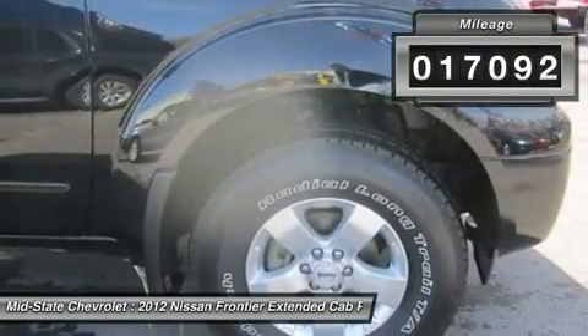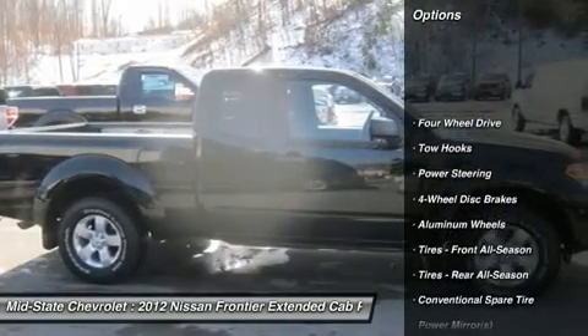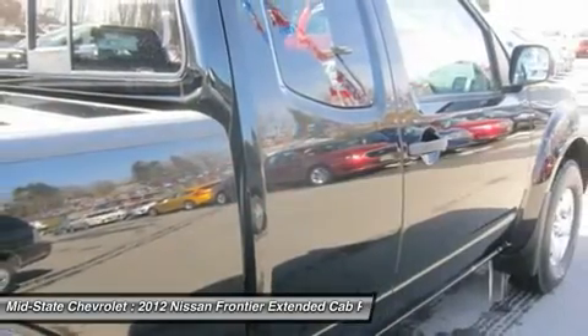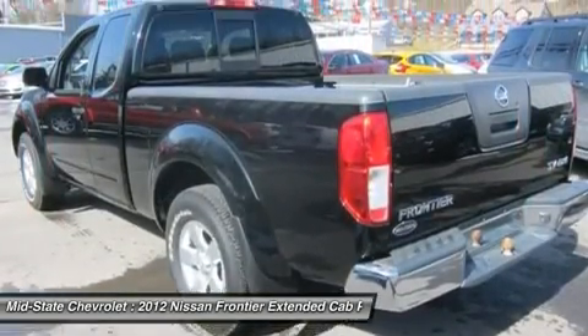Here are some of this vehicle's great options: stability control, traction control, anti-lock braking system, air conditioning, power steering, adjustable steering wheel, driver airbag, keyless entry, four-wheel drive, and cruise control.